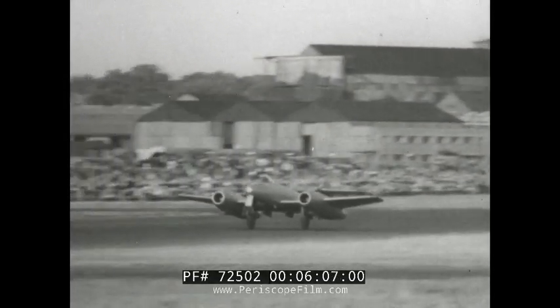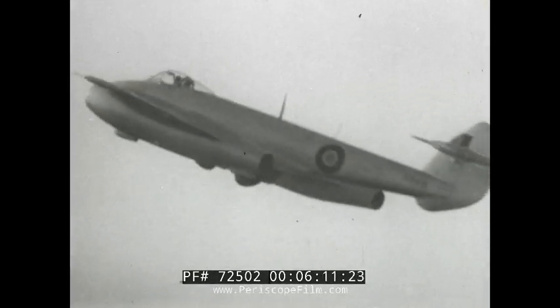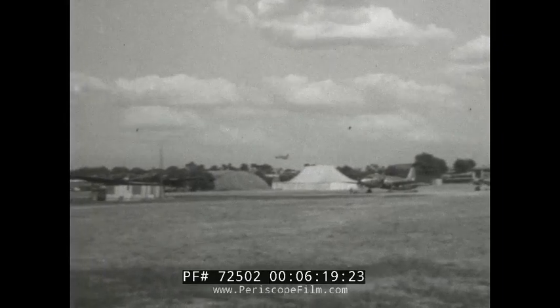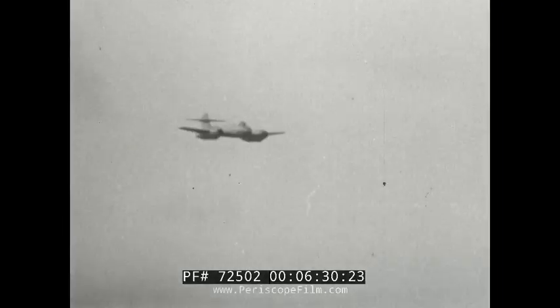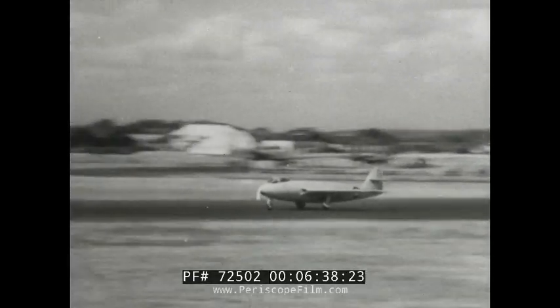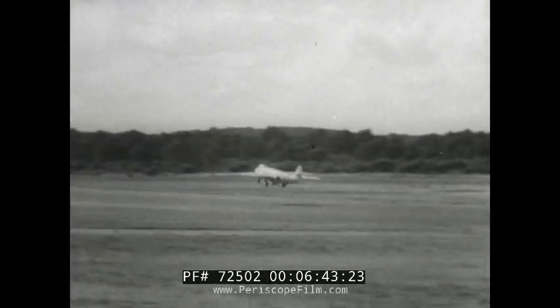The Meteor fitted with two Avon jets is the most powerful fighter in the world. Here's one of the very latest: a Hawker P1052 powered by a Rolls-Royce Nene turbojet.